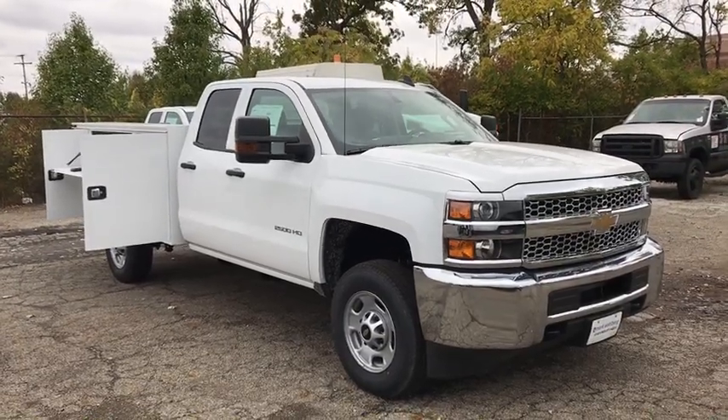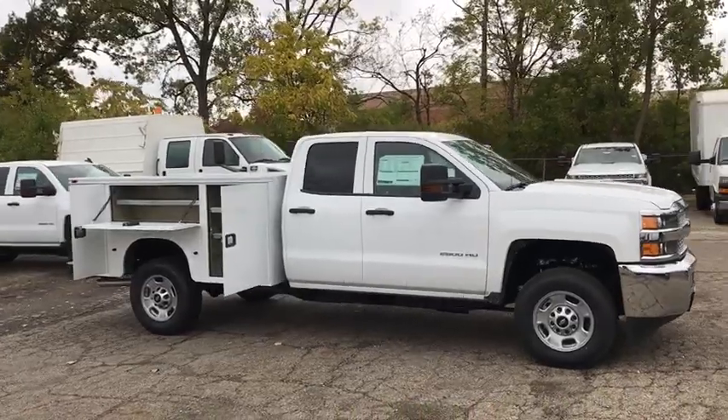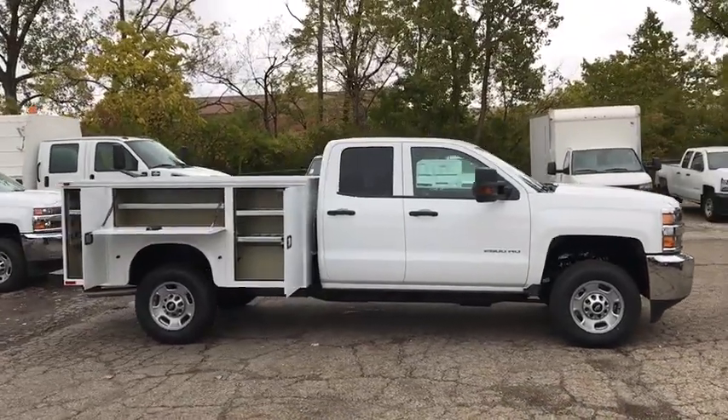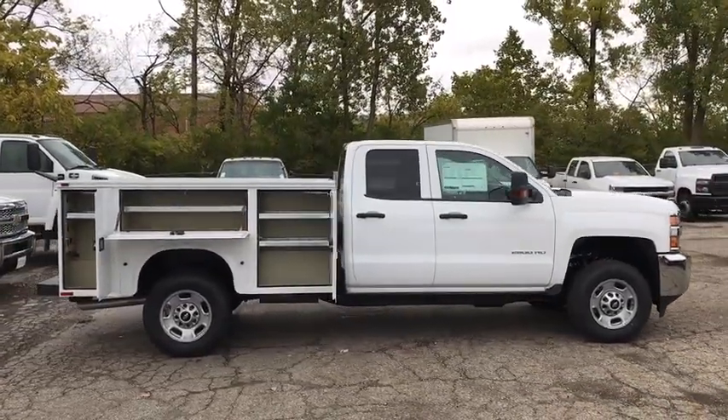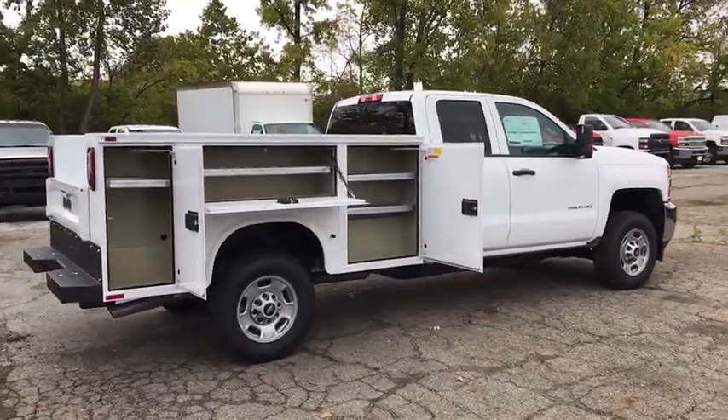Looking for the right vehicle? Check out the 2019 Chevrolet Silverado 2500 HD. This pickup truck pulls unlike any other. This vehicle has less than 100 miles. Here are some of this vehicle's great options.